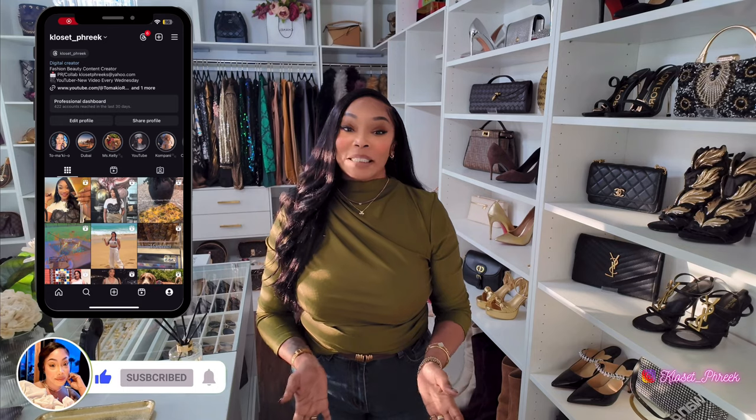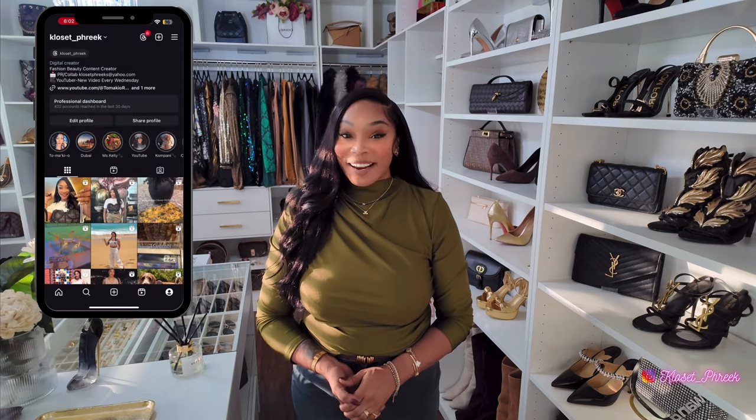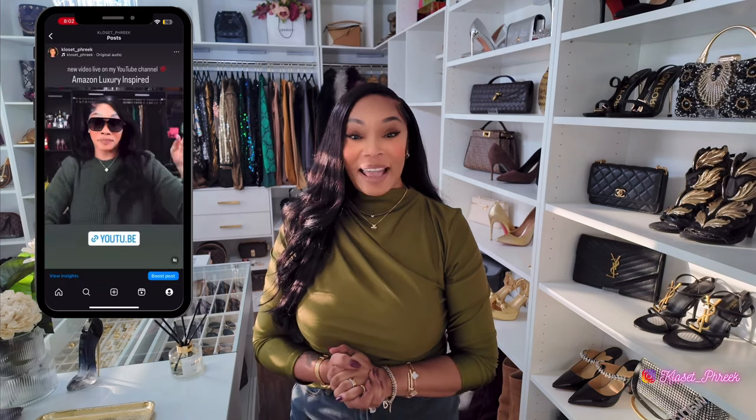If this is something that interests you, take a moment and hit that subscribe button, turn on your post notification bell so that you would never miss an upload from me, and go over to my social media pages and follow me over there for my daily uploads.